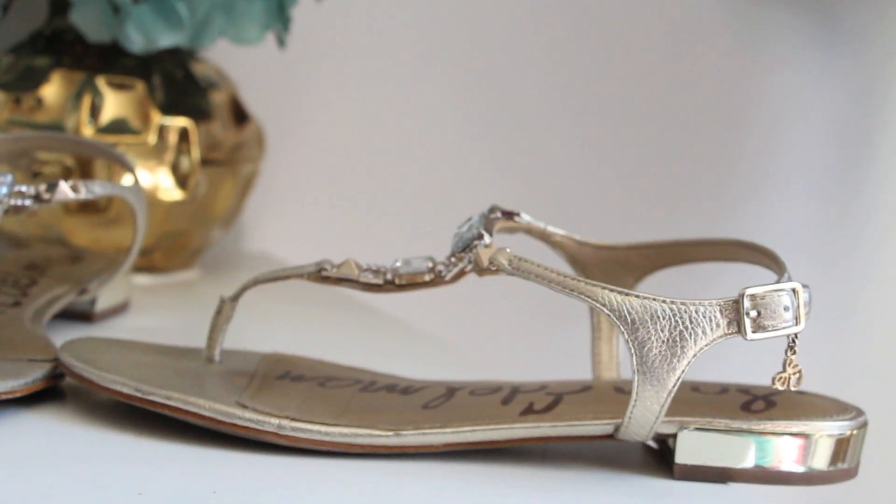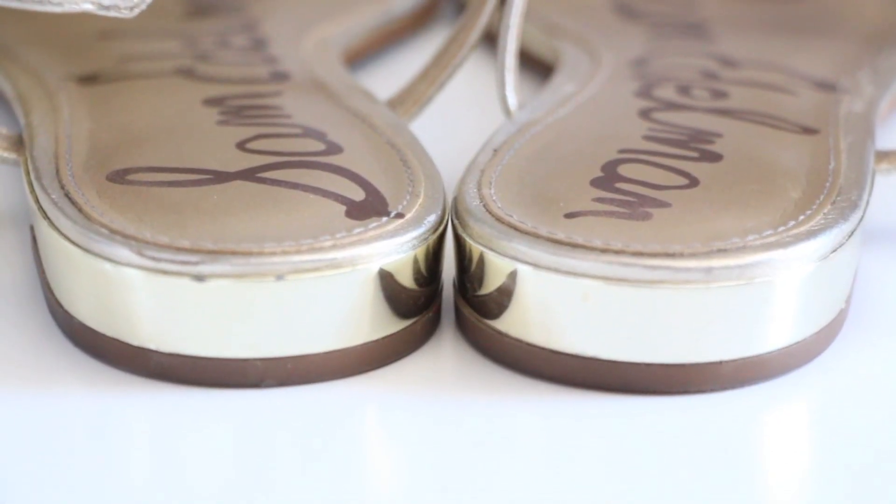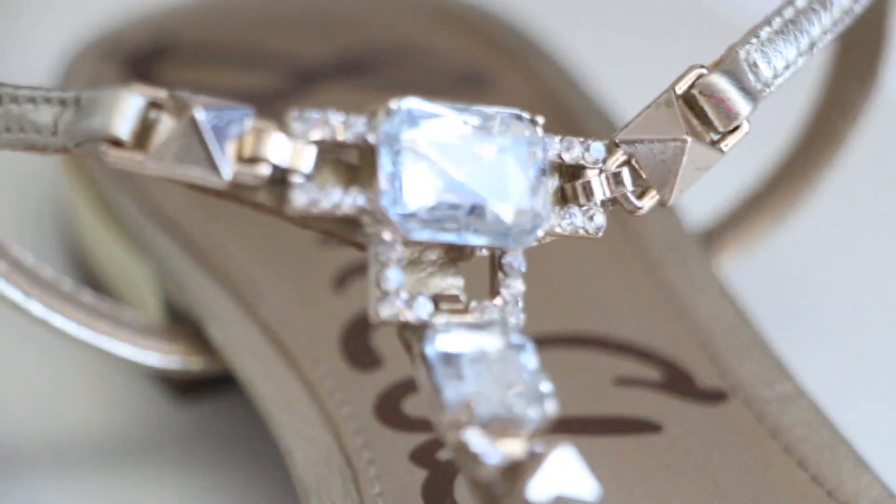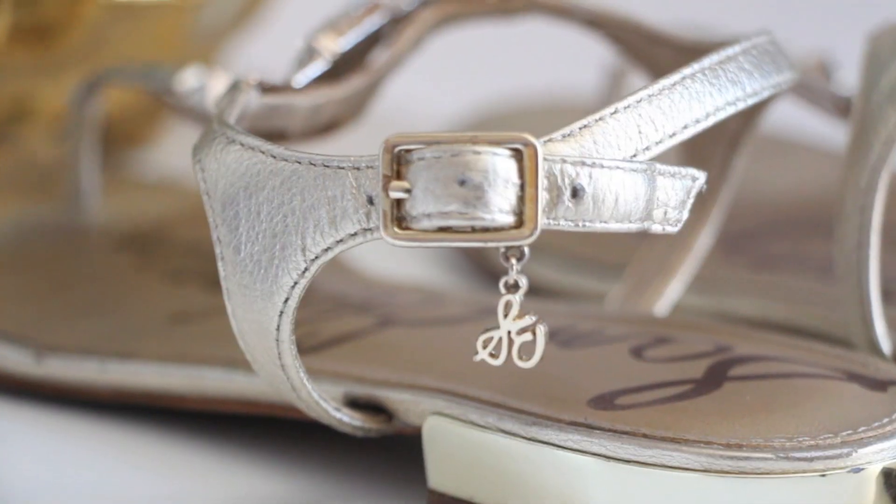Moving on to some non-beauty products — I got these new sandals. They're from Sam Edelman. I really love their shoes, their flats, their pumps, their heels — everything from Sam Edelman. They look like I've been having them for quite some time, but I got them two weeks ago. I use them every single day. They're super comfortable and very nice. I got them from Nordstrom.